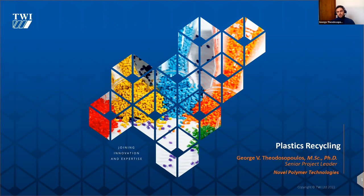Welcome to this webinar focused on plastics recycling. I'm George Tsirasopoulos, a senior project leader at TWI's Novel Polymer Technology section. The slides will be distributed at the end of the webinar, so no need to take notes or rush. Just sit back, relax, and try to interact with us and ponder on the concepts we'll be touching on today.